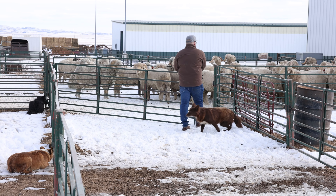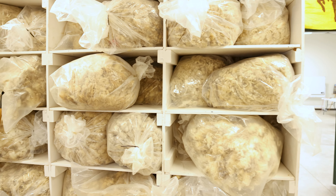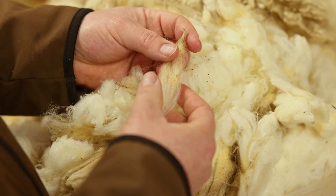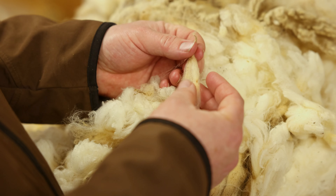The lanolin in the wool is used to produce a lot of cosmetics. It's a major part of vitamin D supplements — they refine this wool grease and get vitamin D supplements from it.